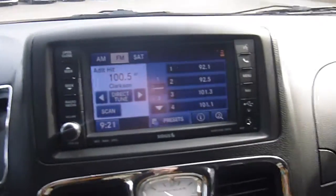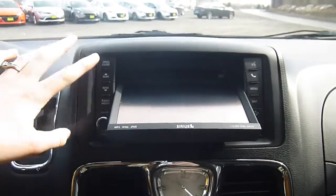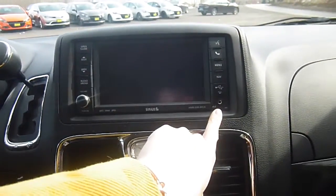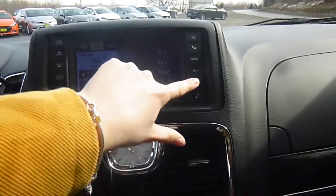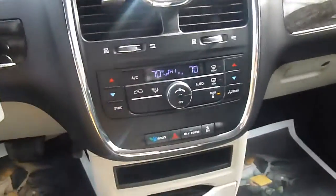AM/FM satellite radio, and this is all touch screen. This also folds down so you can insert CDs and DVDs. You've got an auxiliary port, a USB port under this tab here. You've got the classic Chrysler clock. Dual digital temperature controls. Plug-ins, lots and lots of storage and charging ports.